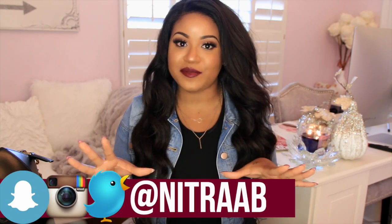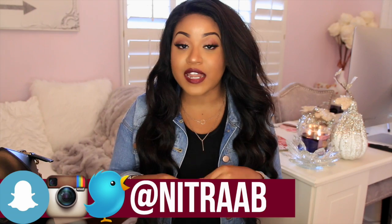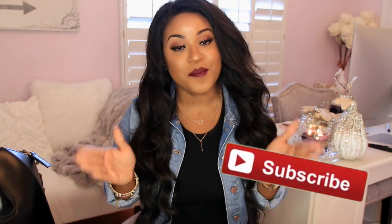Alright you guys, that is everything that was in my bag — it is completely empty now. I carry a lot of stuff but I feel like I've minimized it over the years. I hope you guys enjoyed this video. If you did, be sure to give it a big thumbs up. If any of you guys have recently filmed a what's in my bag video, link it below so I can check it out — I love checking out your different channels. Subscribe to my channel so you never miss when I upload. Thank you guys so much for watching and always supporting me. I love you guys and I will talk to you next time. Bye!